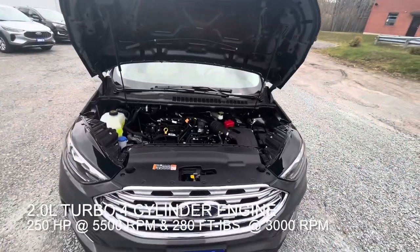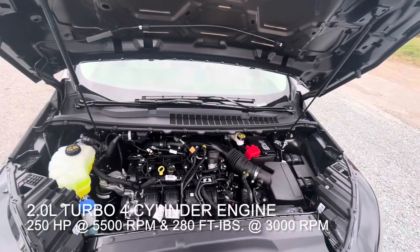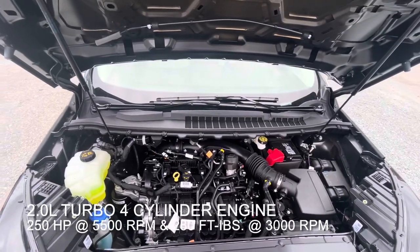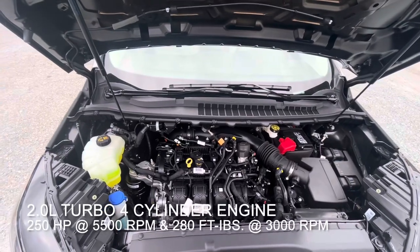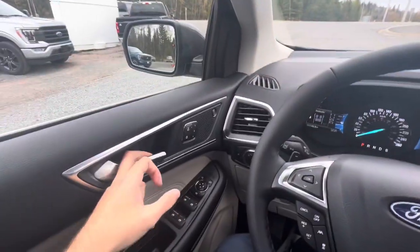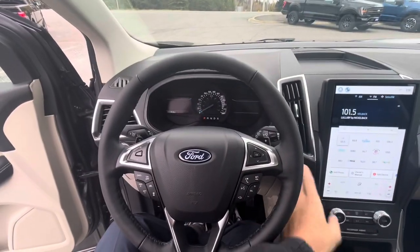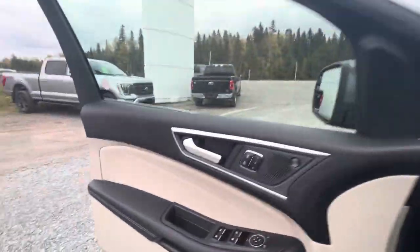The Ford Edge has two different engine options available for 2024: one is the 2.7-liter twin-turbo V6, available only on the ST models. This particular model has a 2.0-liter double overhead cam turbocharged four-cylinder engine producing 250 horsepower at 5,500 RPM and 280 foot-pounds of torque at 3,000 RPM.